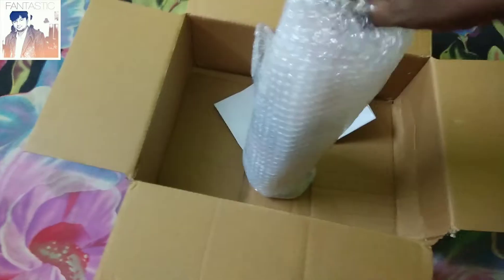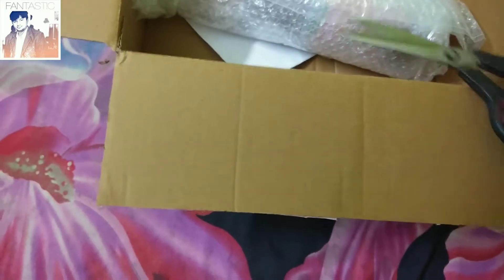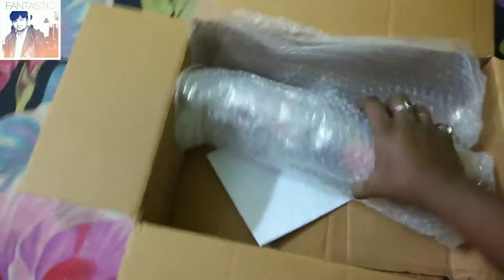It has been wrapped very well. Let's see the tape on top — the safety seal. After cutting both safety seals, we are going to check the bottle condition, and it looks good.